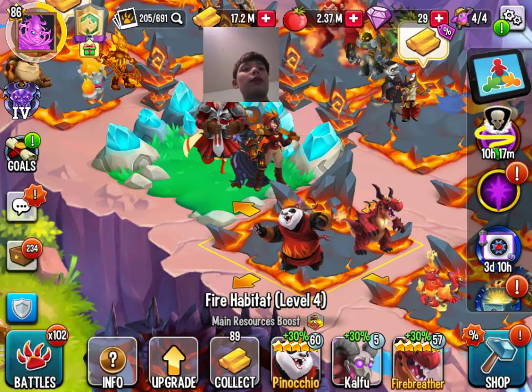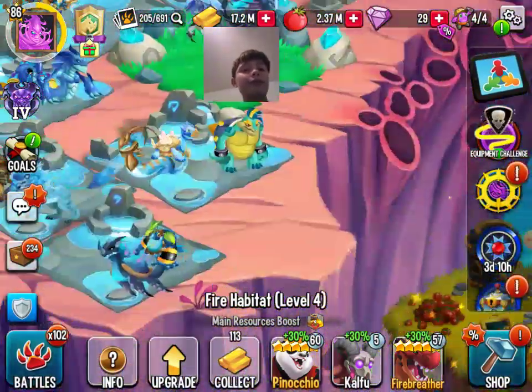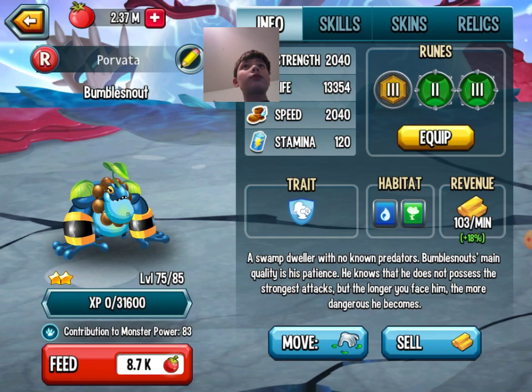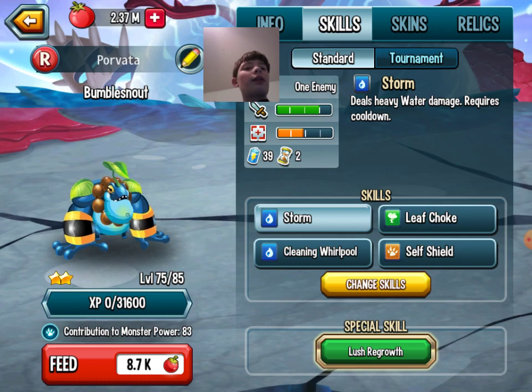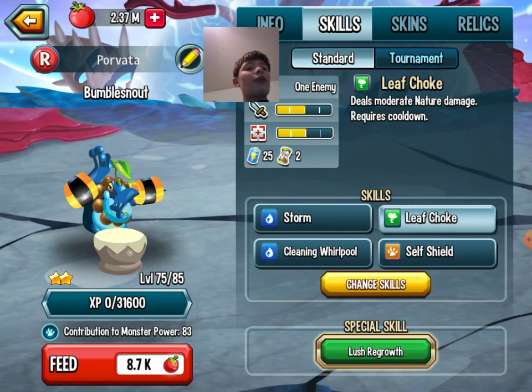Next up with Nature is Bumble Snout. He can do heavy damage, he can give a shield, and he can remove bad effects.